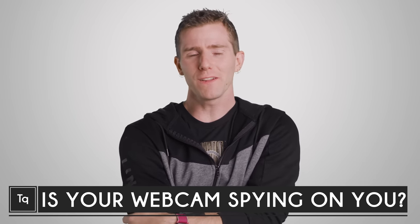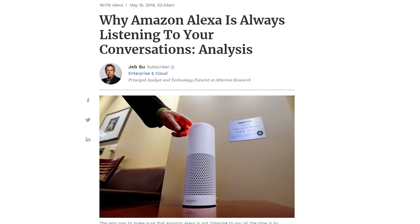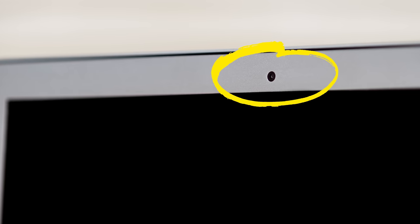It doesn't take much these days to make you feel like you're living in Orwell's 1984. Our smart speakers are listening to us, Facebook isn't being very careful with our data, and what about those little cameras on all of our computers and phones? Are they spying on us without us even knowing it?